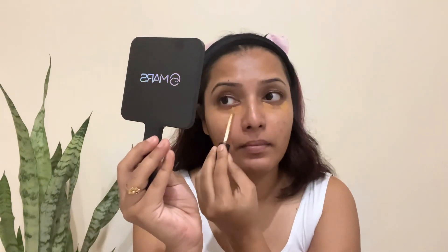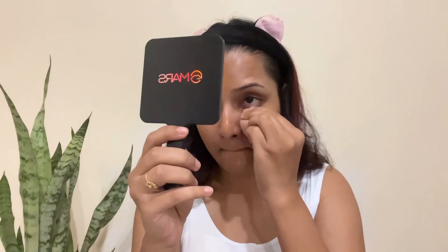We need to use concealer. We need to use dark shades, skin tone shades, and light shades. Especially under the eyes, we need to use the concealer. We need to use the foundation, and we need to use concealer — lighter shades in our concealer. We need to use the foundation in liquid shades.